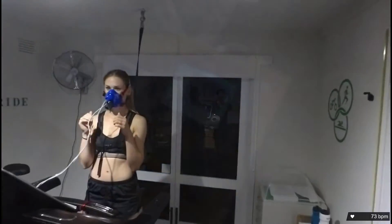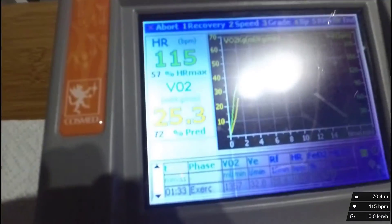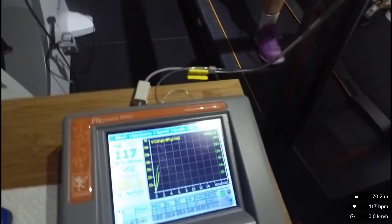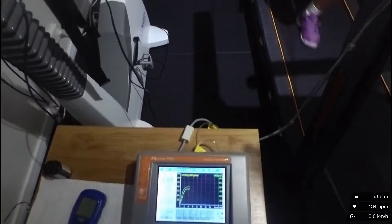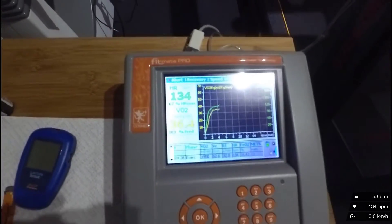Lies is just starting off here, a minute 30 in — heart rate's 115. Last time it was 124, so she's already eight beats lower. That's really good. Nice cruisy pace to start off with. Lies is cruising along at eight Ks an hour, and heart rate is 12 beats lower than last time.